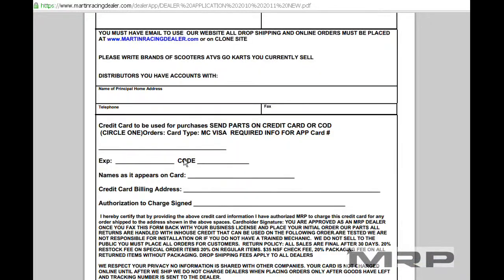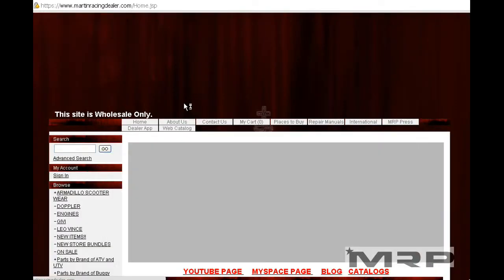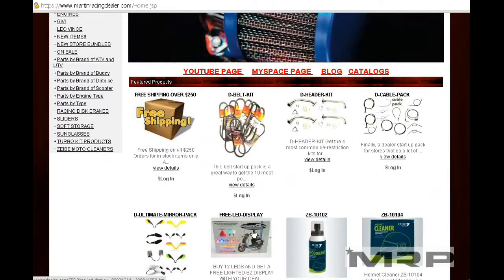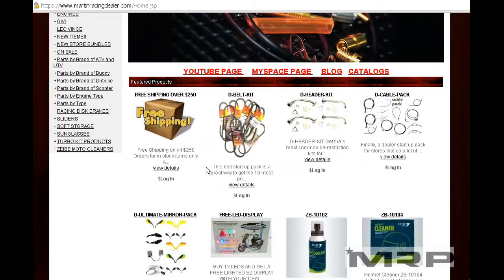If you don't order every year and have to reactivate the account, we will have a minimum of a hundred bucks — that's because it's not fair to all the stores that do stock every day. We have big clients, small clients, mom and pop shops, but we want you guys to stay in business. The big distributors don't care about scooters and the small distributors don't have it, so you need somebody like MRP to help you make some money in the store.